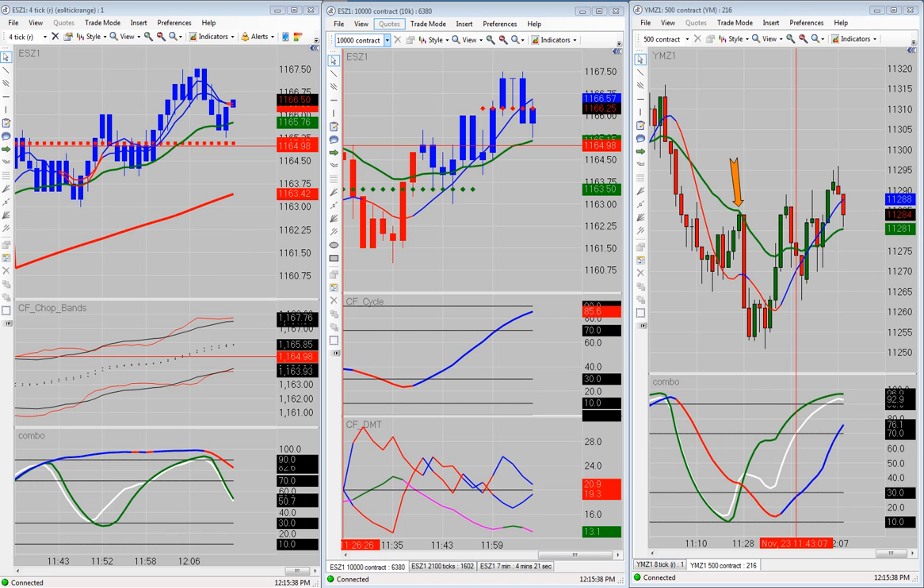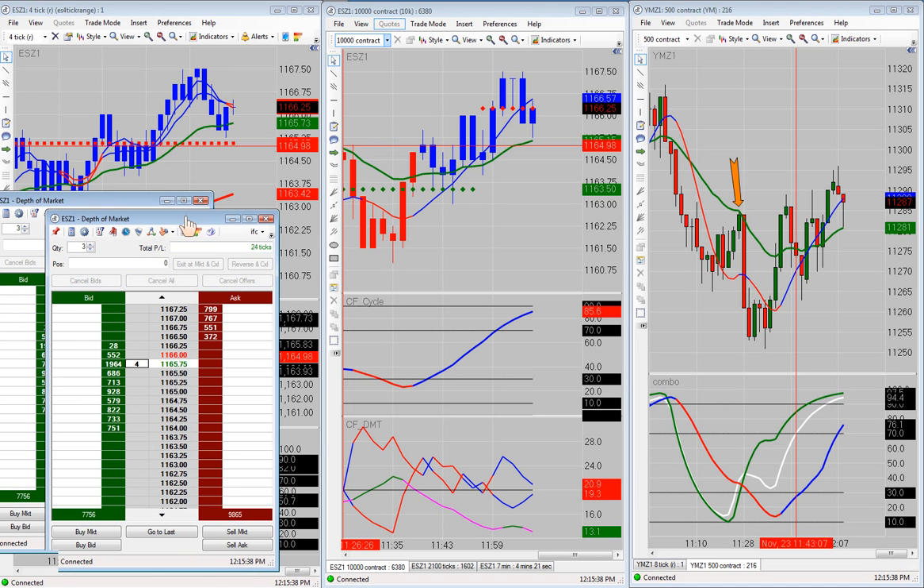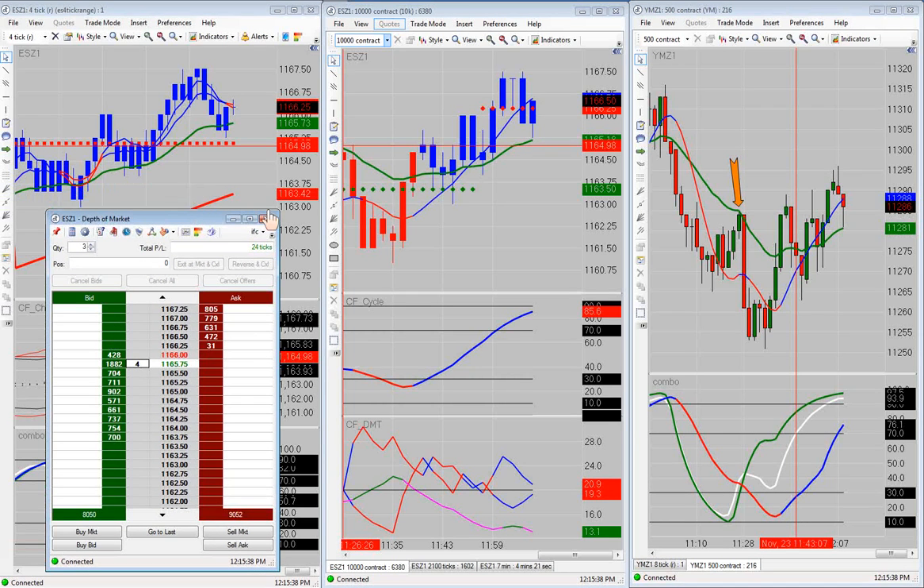We had a few trades this morning — I believe we had two trades this morning that we took. And I will be happy to show you the results. Let me drag that DOM over here. Alright, so we got 24 ticks profit this morning on the ES, because we didn't take any trades on the YM. But I'll go through all the trades that we took, the trades we didn't take, and the other trades that set up.